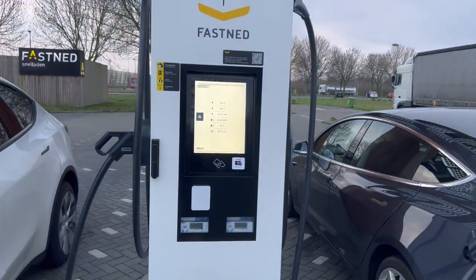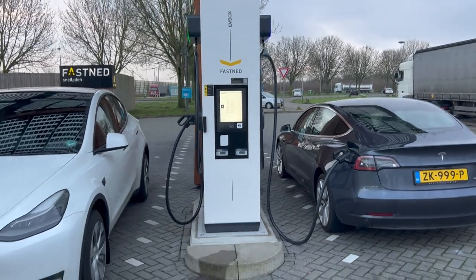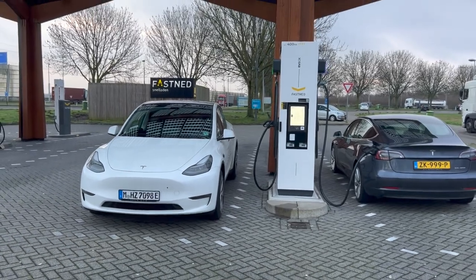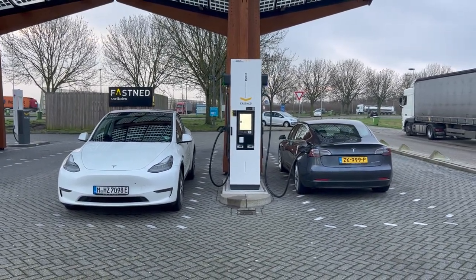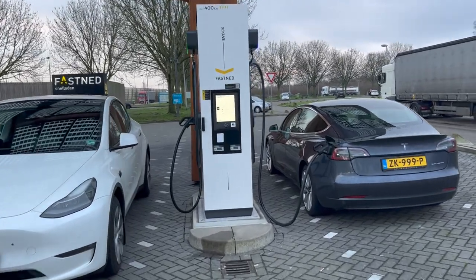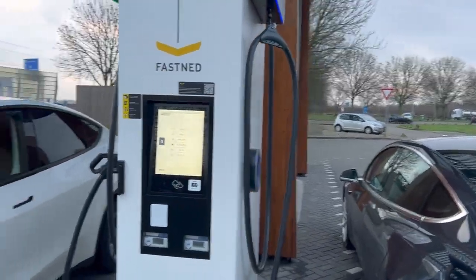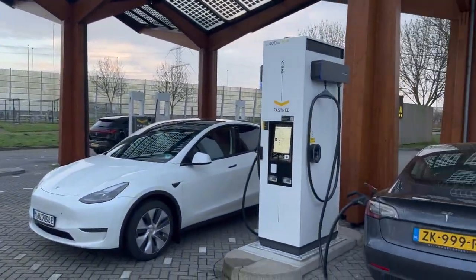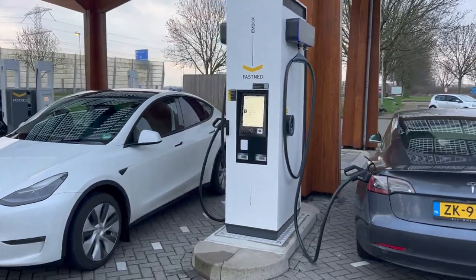Unfortunately the Tesla is only doing 100 kilowatts because it has been here already for 12 minutes and my Tesla is too full. I'm here with 39%, which is actually too much to really put the charger to the test. So I might do another round and hope that I get lucky that there's somebody else when I come back.